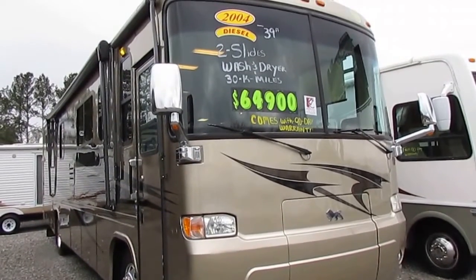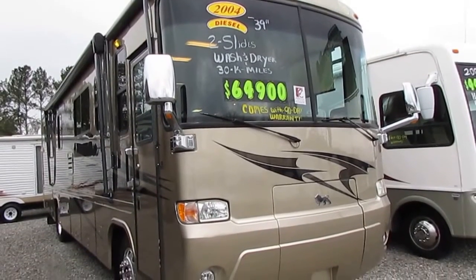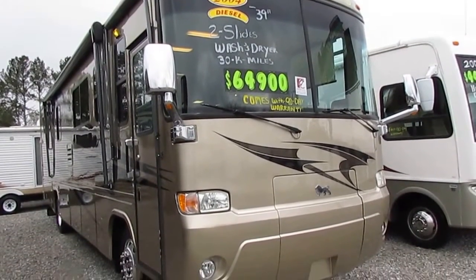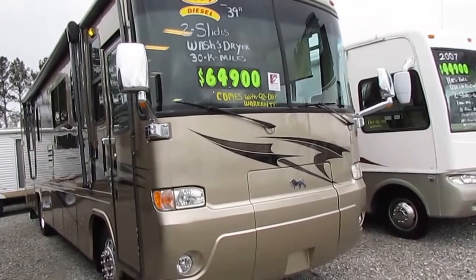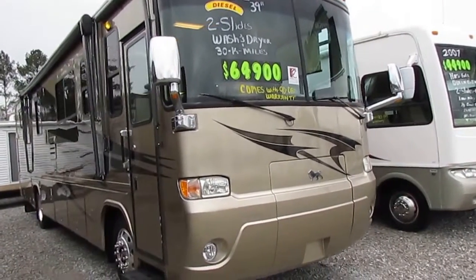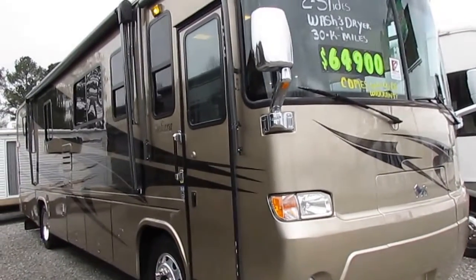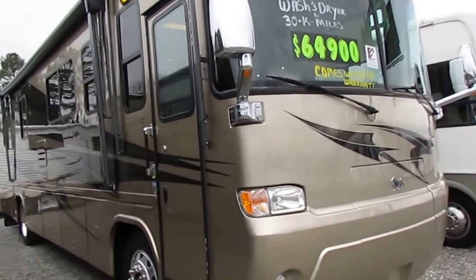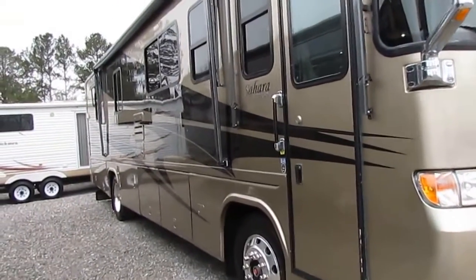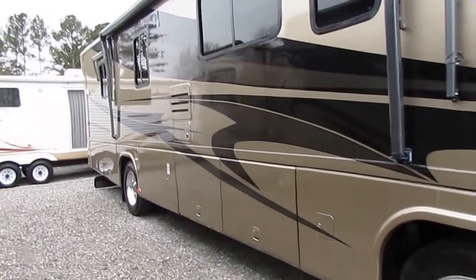Good afternoon folks, Big Bo here with another great diesel Class A value from Parkway RV Center. Forgive me, I'm kind of suffering the after effects of a cold so my voice is a little raspy. I haven't had one of these in a year or so and I love these Safari motorhomes. These things are just pretty much top of the line — about as nice as you can get without getting into like the Prevost and the Bluebirds.